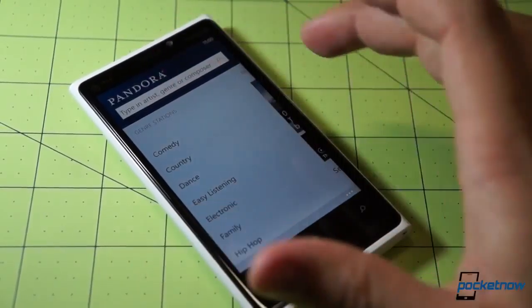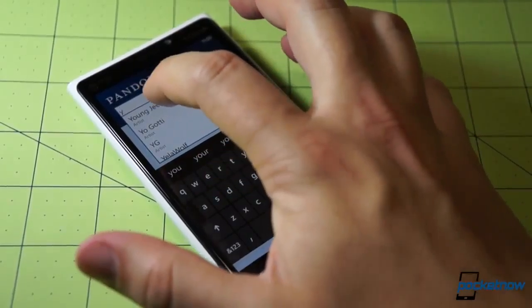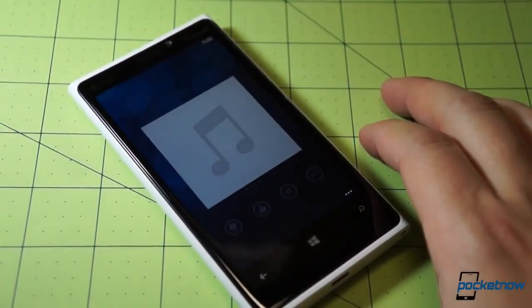Swiping around the UI, you'll find all the traditional Pandora elements. You can search for particular artists and start playback based on what you've found. You can also just find a list of genre stations.